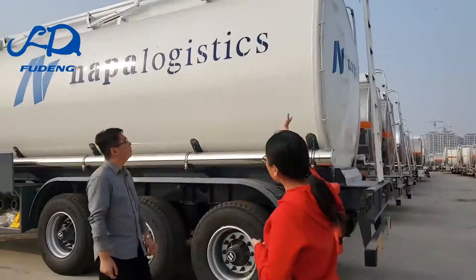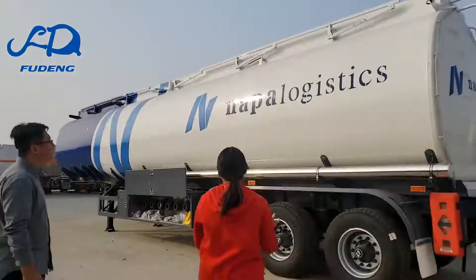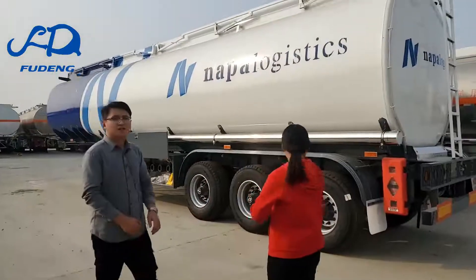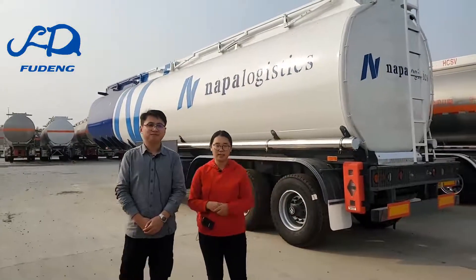Can I paint my company logo on the fuel tank trailer? Sure. You can see this tanker — we've painted our customer's company logo on it. You did a good job, it's a very beautiful tanker. Thank you! Thanks for watching today. If you are interested, welcome to contact us. Thank you!